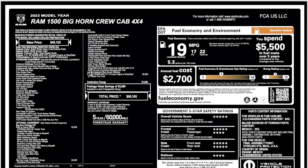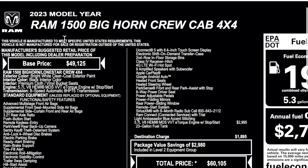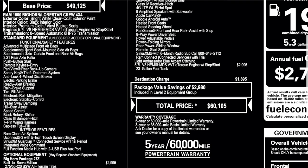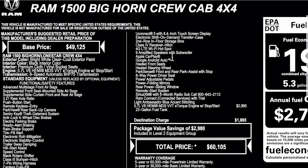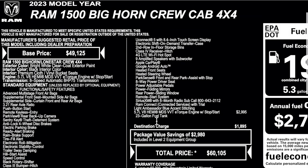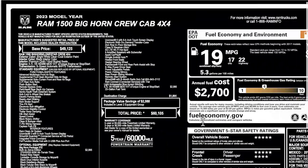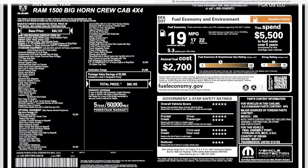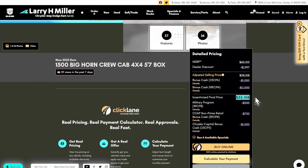Here's the window sticker for the truck we're reviewing today. This is based on a Bighorn and the base price is $49,125 — that's a lot of money for a Bighorn. Built to Serve starts off the options at $2,995 and you get a lot of great features, including LED reflective headlights. Bighorn Level 2 is $3,095, the 5.7 was $2,995, destination at $1,895, and the total price is $60,105. Larry H. Miller has it discounted to $55,000 on their website, but be sure to call in and see what the final price would be for you.